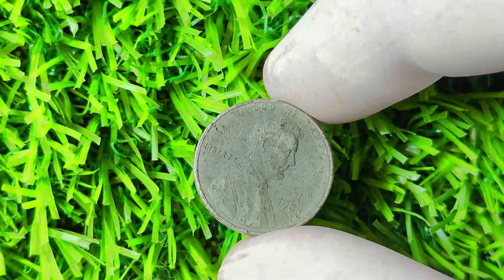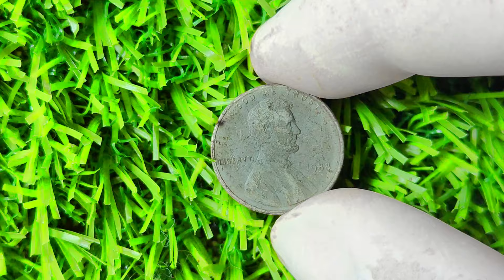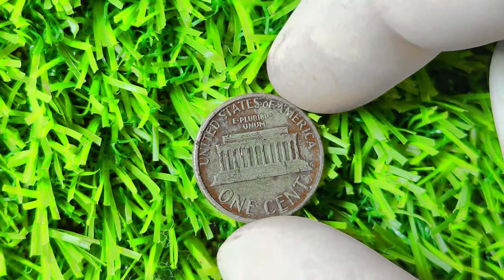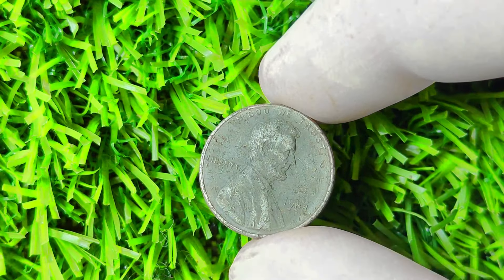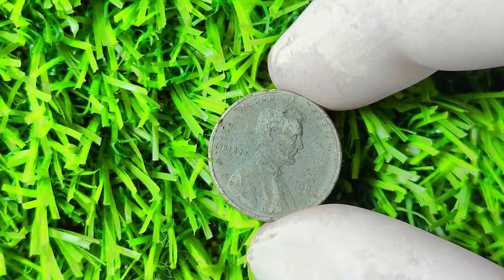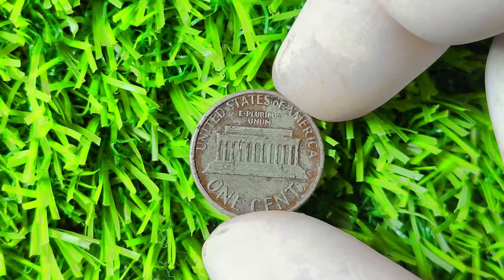1988 Lincoln penny with no mint mark. This coin was minted at the Philadelphia mint in 1988, and what makes it unique is that it was struck without a mint mark. The absence of a mint mark is typically the result of a mint error — in the case of the 1988 Lincoln penny, it could be due to a worn or damaged die that failed to impress the mint mark onto the coin. This error is what makes the 1988 penny without a mint mark so scarce and sought after by collectors.